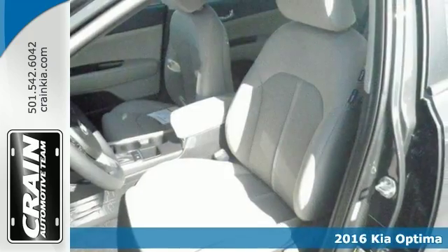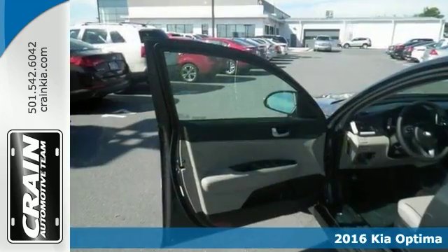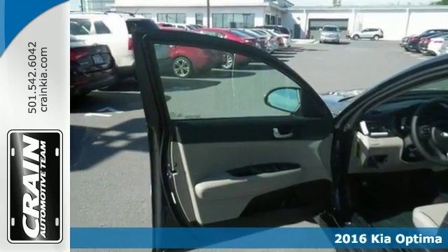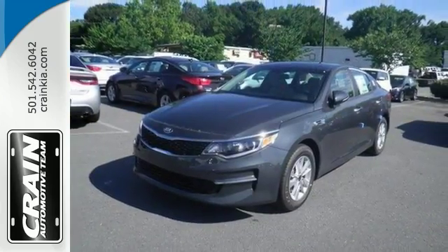Here's a nice 2016 Kia Optima LX. It has keyless entry and a backup camera. Add to that a multifunction steering wheel, Bluetooth, and power windows, locks, and mirrors, and you have an attractive Kia looking for a new home.